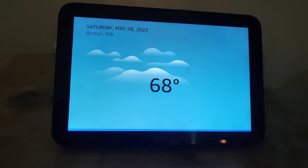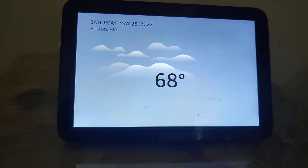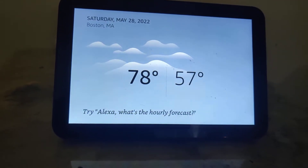In Boston, Massachusetts it's 68 degrees Fahrenheit with cloudy skies today. You can look for some sun and thunderstorms with a high of 78 degrees and a low of 57 degrees. The fan is still spinning — isn't that nice?